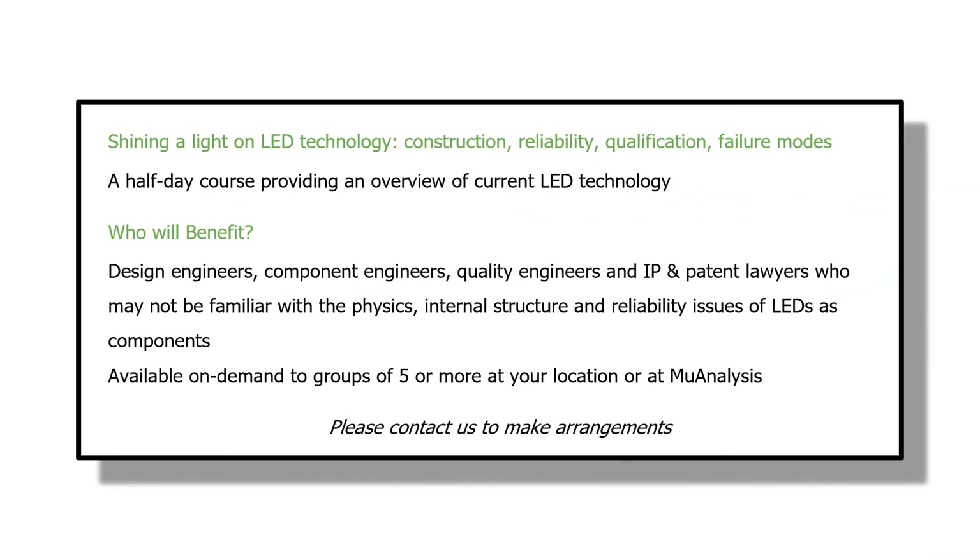MuAnalysis is offering a half-day course on LED technology to groups of five or more. If you would like to take advantage of this course, please contact us.